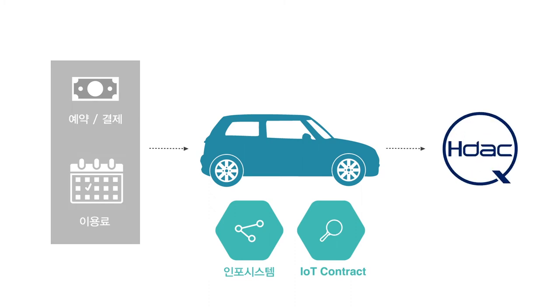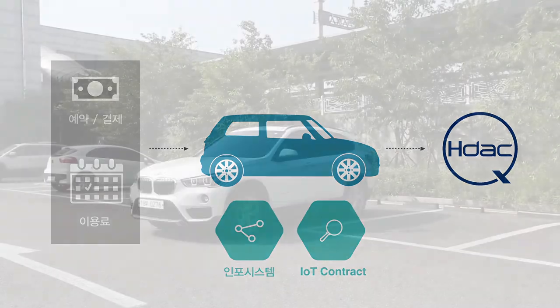Also, those fees can be easily paid with HDAC. In other words, it is possible to utilize an efficient and easy payment method via IoT.